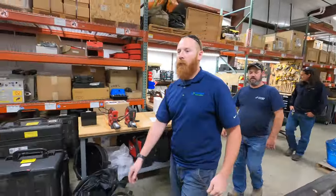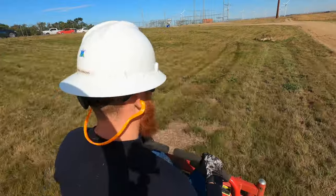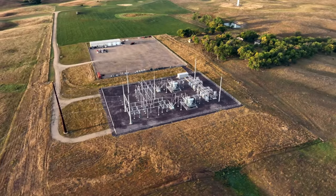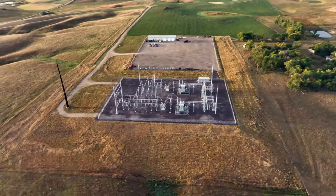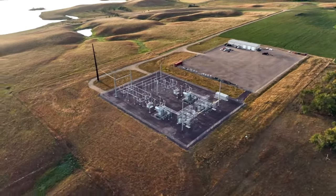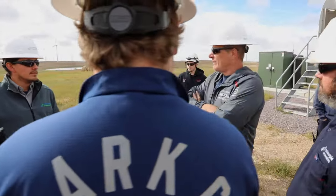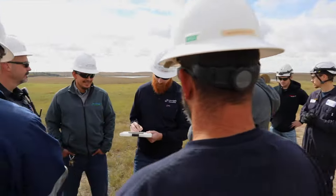Between the three of us, we pretty much know everything there is to know about the wind farm. Opportunity for advancement is huge. It's a young company and we're growing tremendously. It's really emphasized here from all levels to make the right choice, do the right thing — do right by the landowners, do right by the community, and always have integrity. That's what we try to promote.